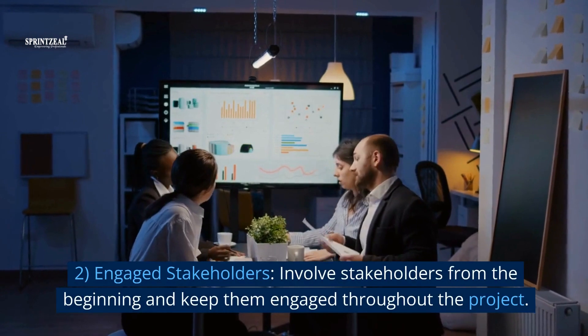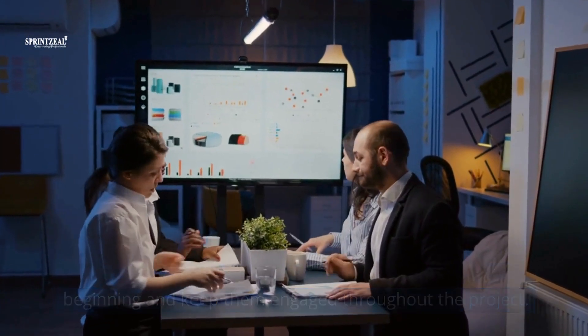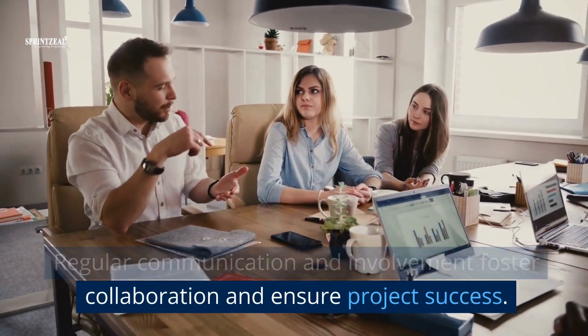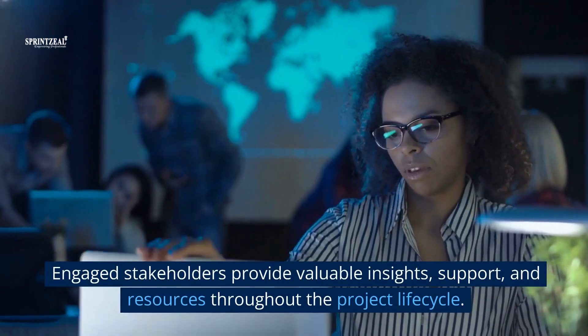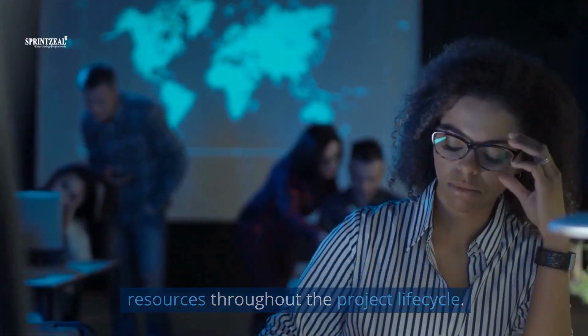2. Engaged stakeholders. Involve stakeholders from the beginning and keep them engaged throughout the project. Regular communication and involvement foster collaboration and ensure project success. Engaged stakeholders provide valuable insights, support, and resources throughout the project life cycle.